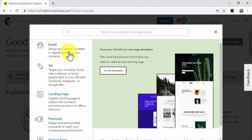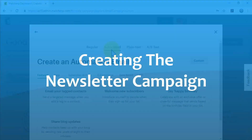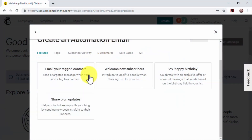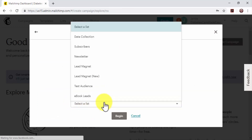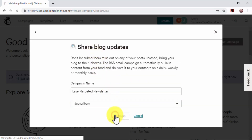In the pop-up, click on the Email option and then on the Automated tab. Creating the newsletter campaign: click on Share Blog Updates. Enter a name for your new campaign in the Campaign Name field, and then select the Subscriber List from the Select a List menu. Then click on Begin to continue.